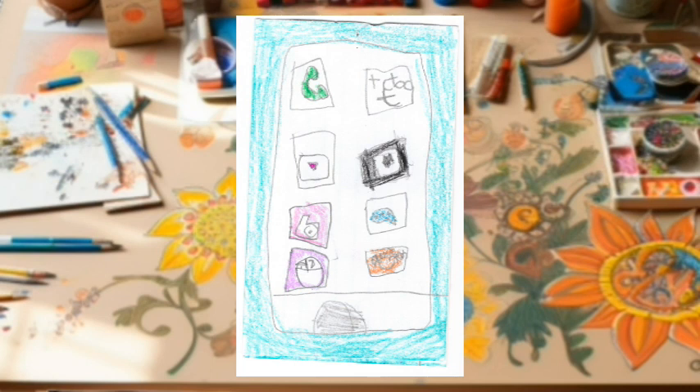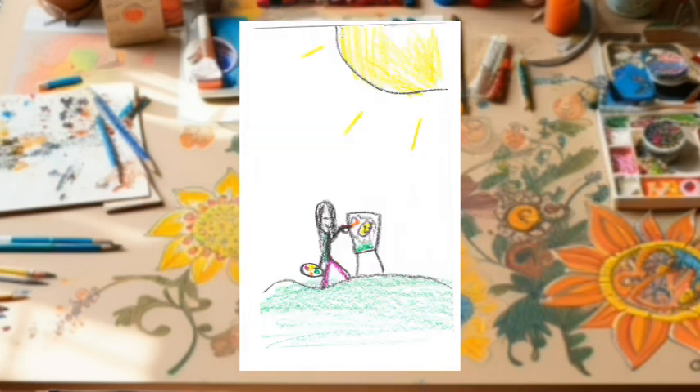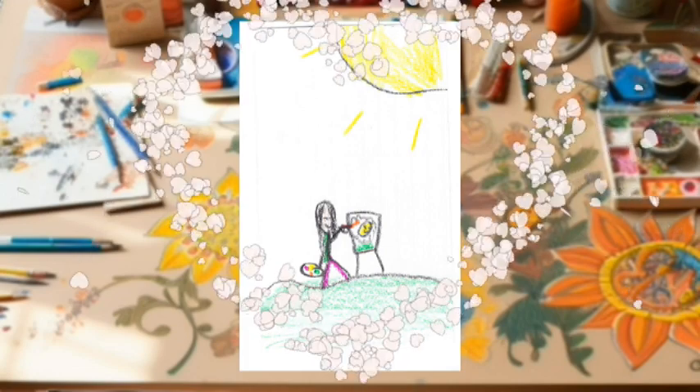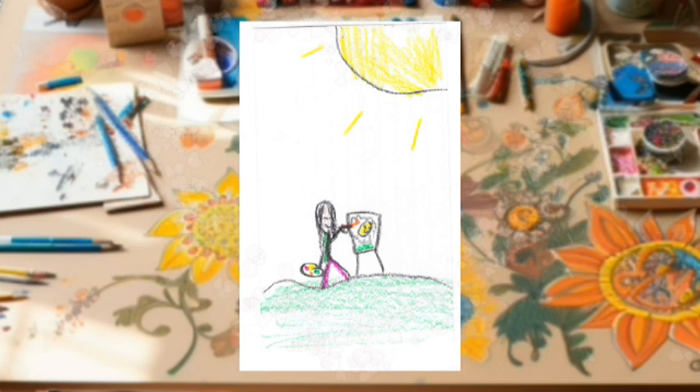Alrighty, on to the next app. Make sure you have your parents' permission. We're going to see what one of our friends has posted on Instagram today — she really creates some wonderful stuff. Oh, how beautiful! Looks like she made a lovely painting. Gotta love that creative imagination.